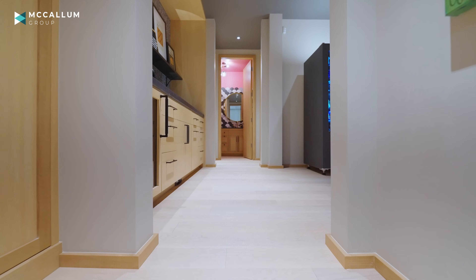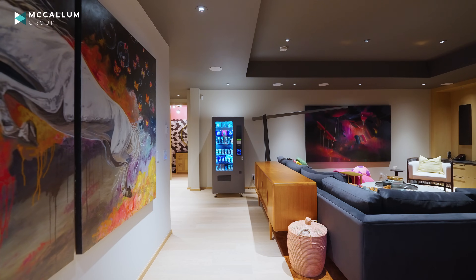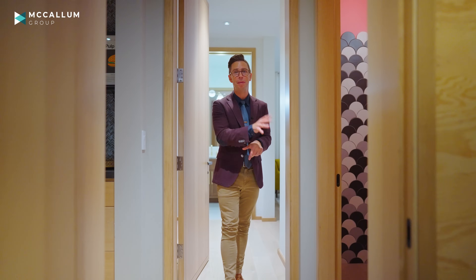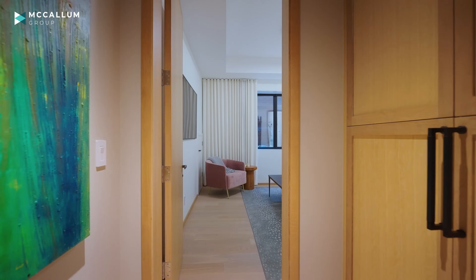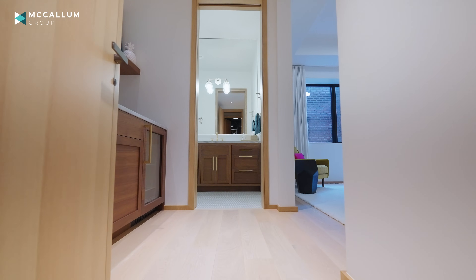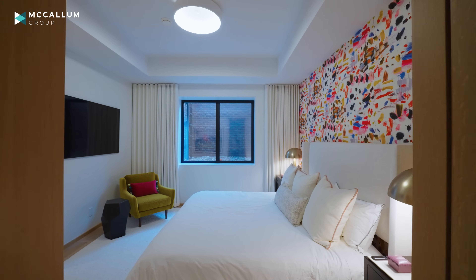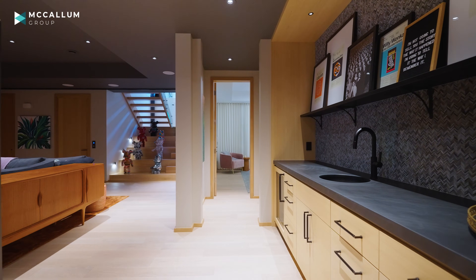Every room in this house has flair and design put into it, and if I was building a custom home, that's exactly what I'd be looking for. Take a look at this powder room, for example. On this lower level you'll also find two bedrooms, each with their own en-suites and double foundation window wells — that means they're extra deep and let in lots of natural light into what would otherwise be a darker space.